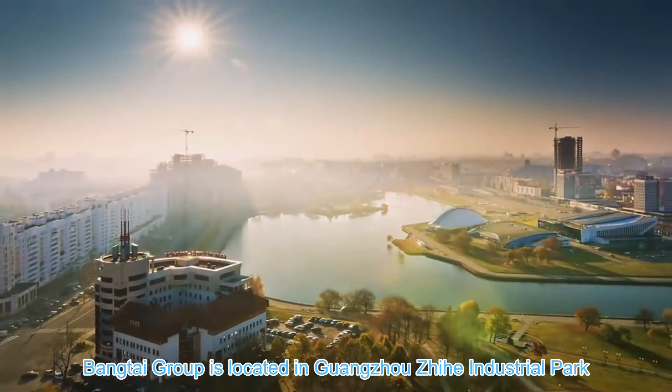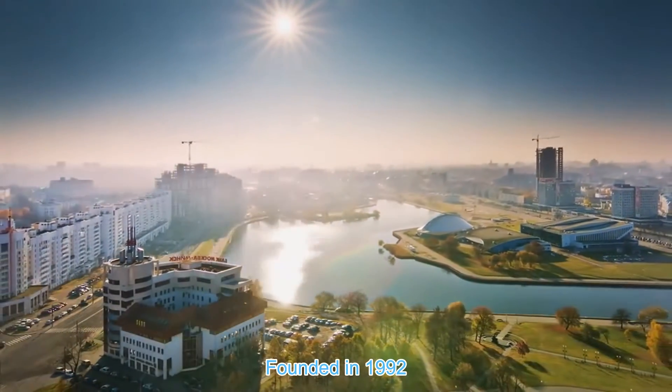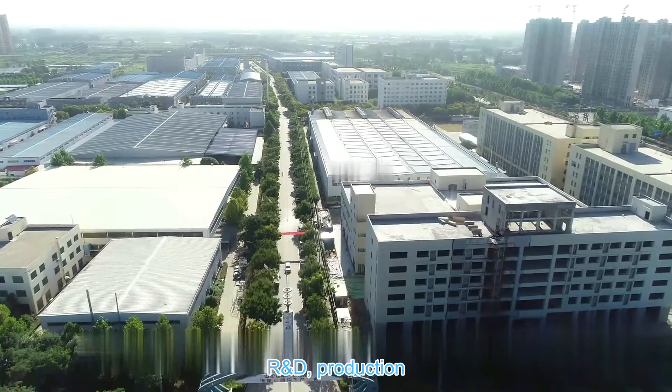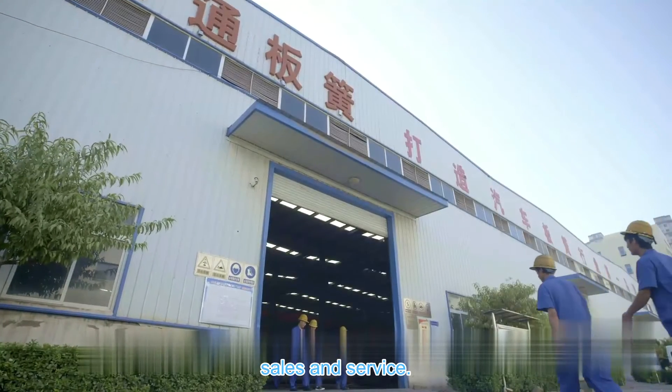Hong Tai Group is located in Guangzhou, Chihur Industrial Park. Founded in 1992, it is a factory integrating information, R&D, production, sales and service.